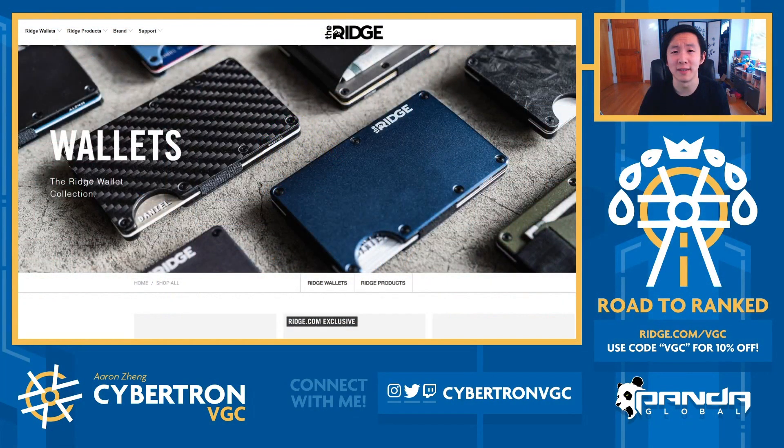Before we get started with today's episode, this video is sponsored by The Ridge. The Ridge creates really awesome lifestyle products ranging from phone cases to backpacks, and their most popular product is the Ridge Wallet. It's a super minimalistic modern-day wallet that's able to fit 12 cards between these two metallic plates. There's also a strap band for cash here in the back, and it's super easy to use. You simply slide out your cards using this little indent here, pull out whatever you need, and slide back. There are over 30,000 five-star reviews for this product.